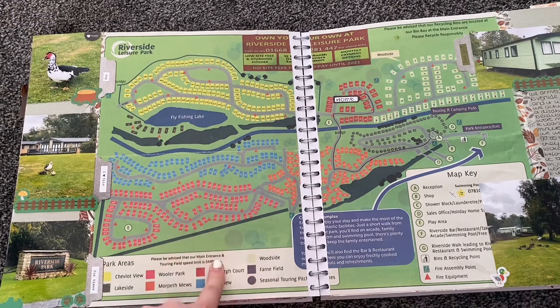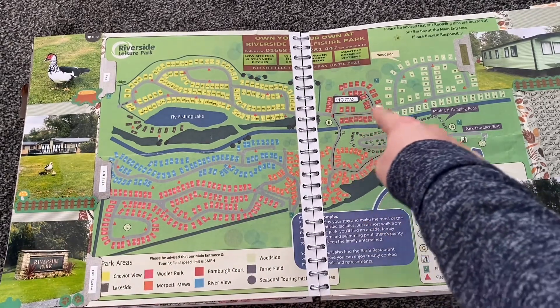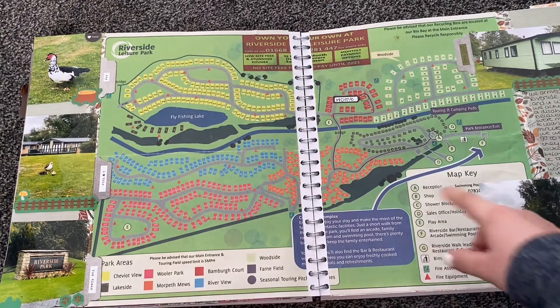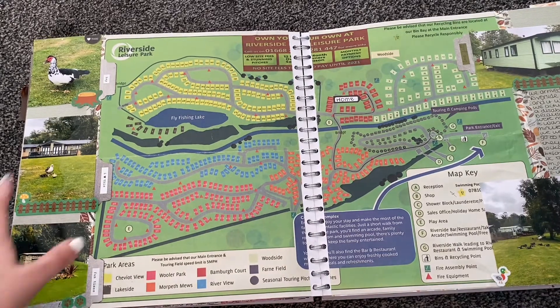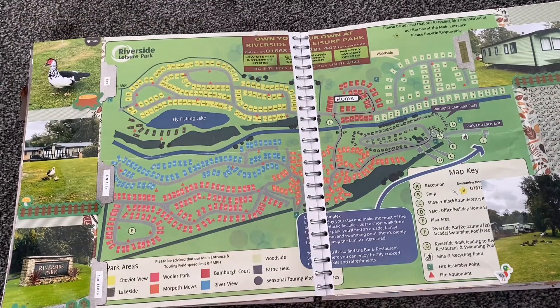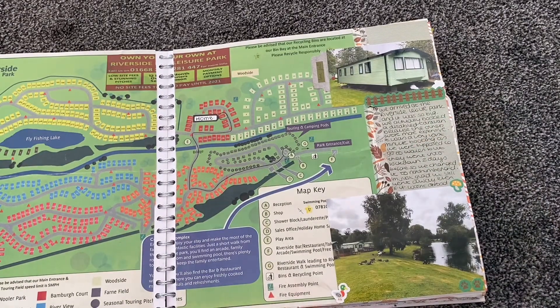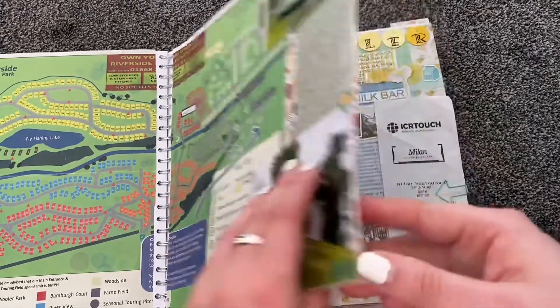We got given a big map of the park to find our way around — it was so big. There's the entrance and our little static home. We walked around to the fly fishing lake, which was really cute. They had ducks and baby ducks, bunnies, hedgehogs, and all sorts of animals outside all the time. Our little static home was so cosy and warm, with a nice big lake and ducks sat around.